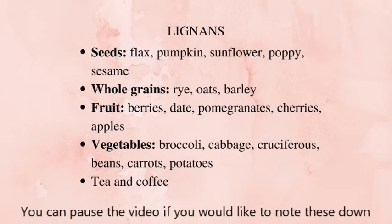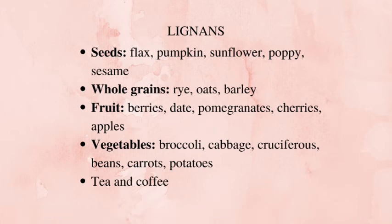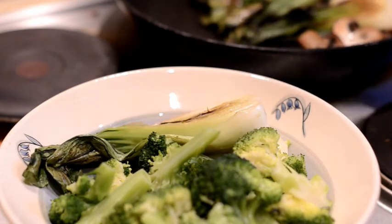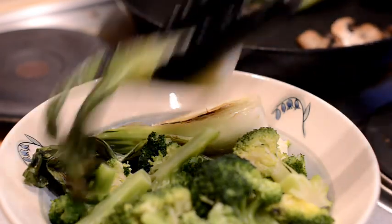When it comes to lignans, you'll find them in flax, sunflower, poppy, and sesame seeds. You'll also find lignans in whole grains such as rye, oats, and barley. When it comes to fruits, berries are the most abundant in lignans. And when it comes to vegetables, cruciferous vegetables — broccoli, cauliflower, cabbage — contain a lot of lignans.